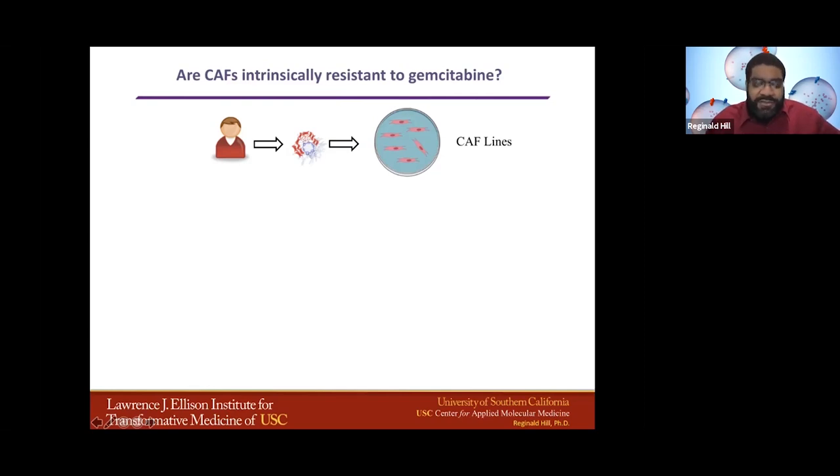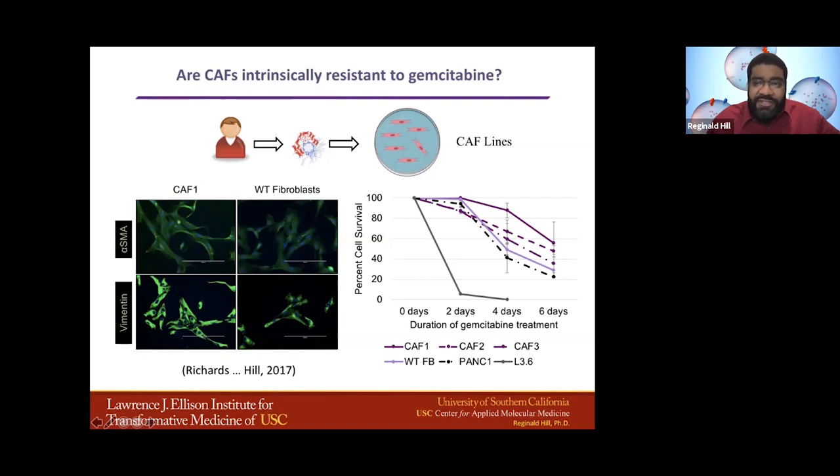The first thing we did was look at fibroblast-derived lines. This was done with resources graciously provided by Dr. Melissa Fishel at Indiana University, who took patient-derived tumors and isolated cancer-associated fibroblast lines — CAF lines — from these patients. We did all the classic experiments to verify smooth muscle actin staining and vimentin staining in the CAF lines. Talking about three major lines, which I'll refer to as CAF 1, CAF 2, and CAF 3. The first thing I wanted to study was how resistant these CAF lines were to gemcitabine, which is the nucleoside analog and major backbone for all treatments in pancreatic cancer patients.